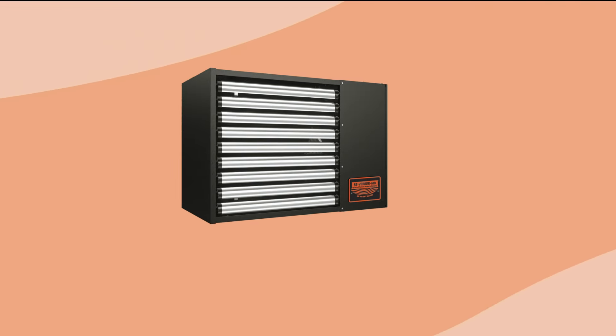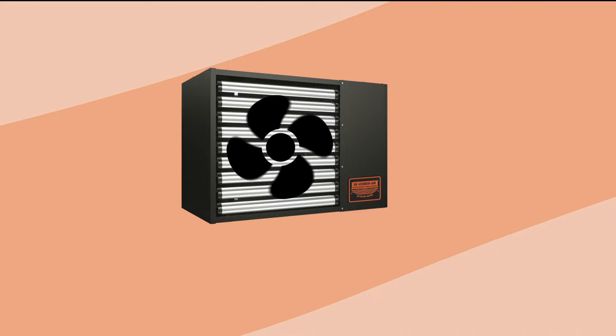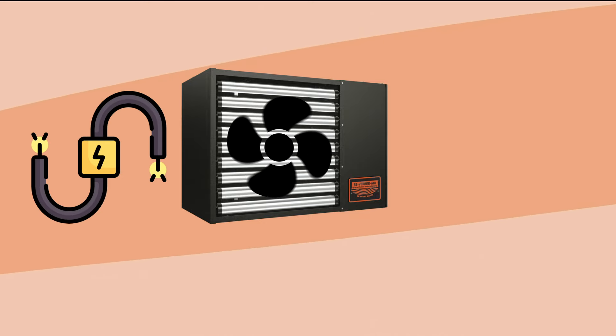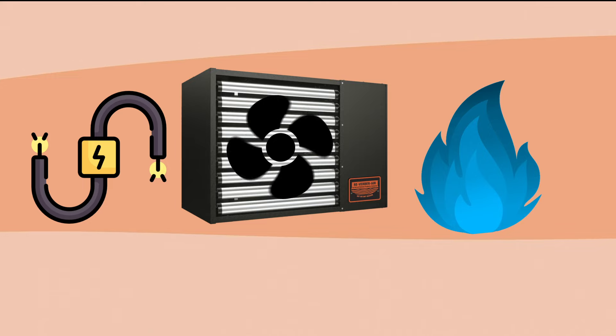Forced air garage heaters are large, hanging units that use a powerful fan to distribute warm air throughout the building. These units can be fully electric, or they can run on natural gas or propane.